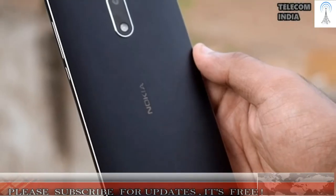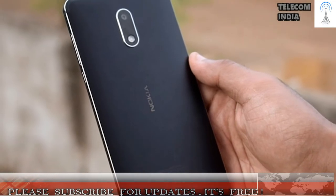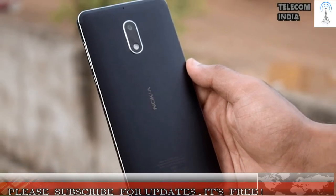On the other hand, we have HMD Global's Nokia 6 smartphone priced at the same rupees 14,999. The CoolPlay 6 has better specifications on paper, while the Nokia 6 has a better design. Let's find out which one you should choose.